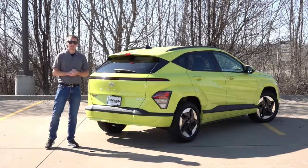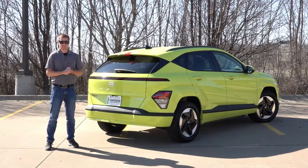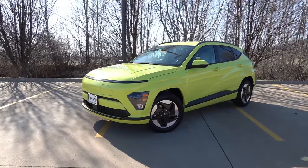Hey guys, welcome back to another video here on the channel. Today we're gonna be doing another likes and dislikes on the all-new 2024 Hyundai Kona.